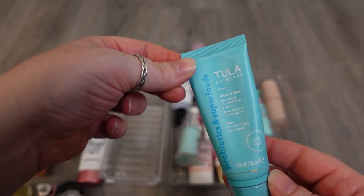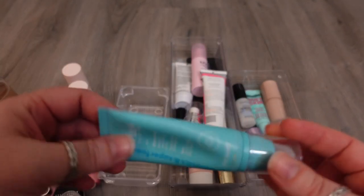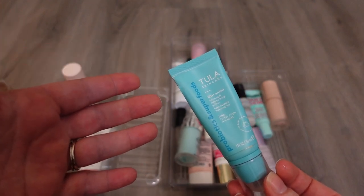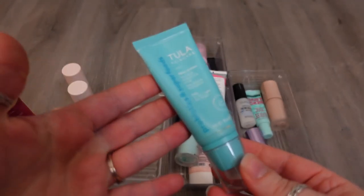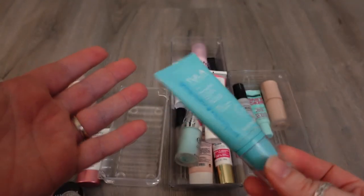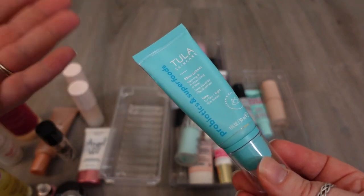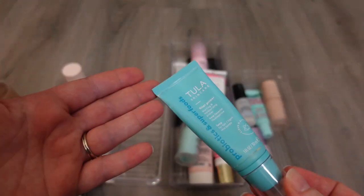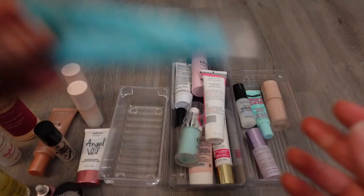I have one here from Tula — this is the Filter Primer, supposed to be blurring and moisturizing. I actually found that this pilled up on my skin, and I've only used it two times. I don't know if it was because of the moisturizer underneath causing it to pill, but I really didn't like it. It's such a shame because I really like Tula products, and this is expensive. This is one that I want to keep around just so that I can try applying without a moisturizer, or maybe just over sunscreen, because I want this to work for me. I'm going to keep this one for now.